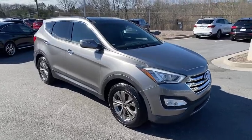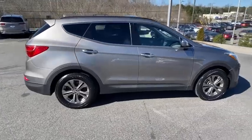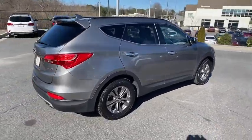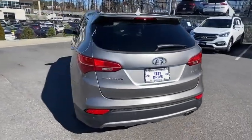We are pleased to show you the 2014 Hyundai Santa Fe — style, quality, performance, value. Need we say more? This vehicle has less than 90,000 miles.